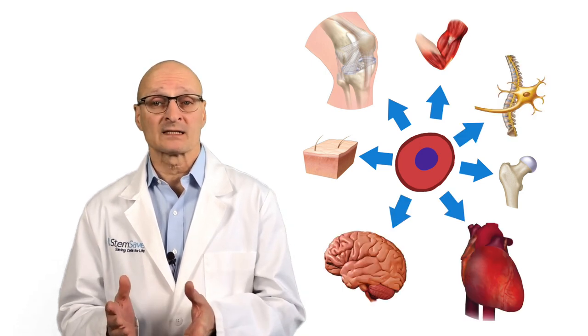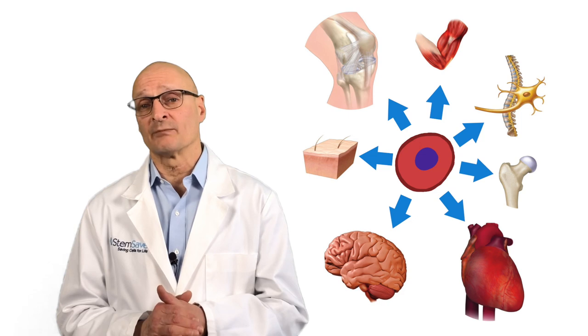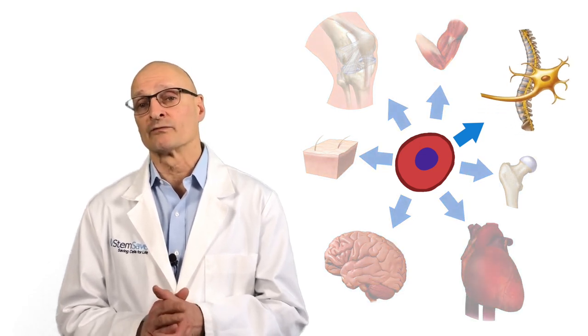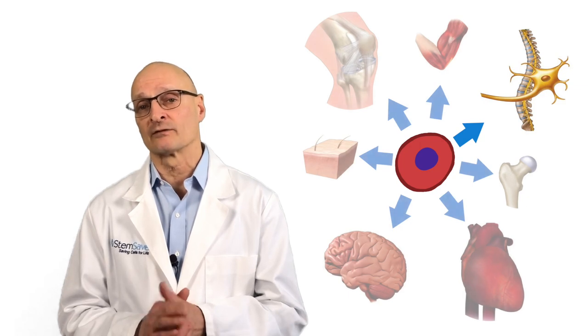In the case of MS, mesenchymal stem cells were selected based on their ability to differentiate into neural progenitor cells, which can serve to repair the damaged neurons that result from MS.